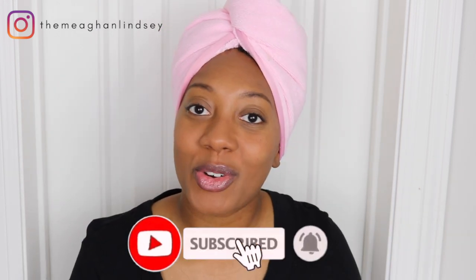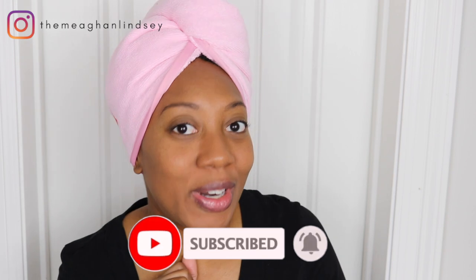Before we get into the video, if you have not yet subscribed, what are you waiting on? Go ahead and subscribe, and don't forget to hit the bell notification so you can be notified every time I drop a new video. Let's get into it!